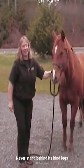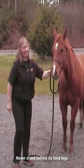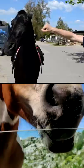Then stay close to the horse's shoulder so it can't kick you with its hind legs. Never stand behind its hind legs, and keep eye contact with the animal if you can.